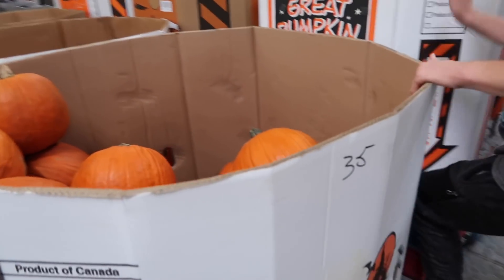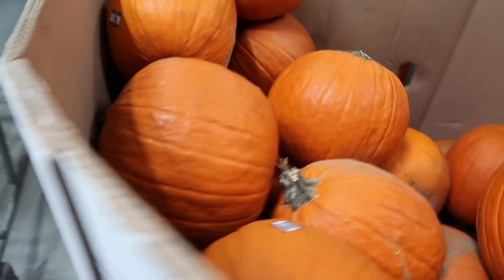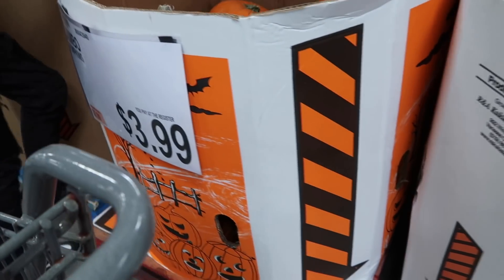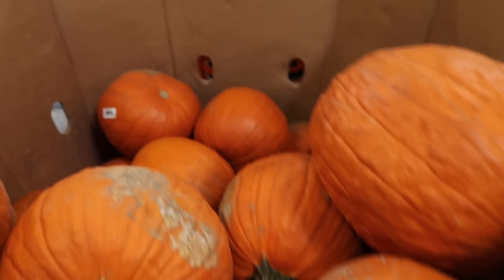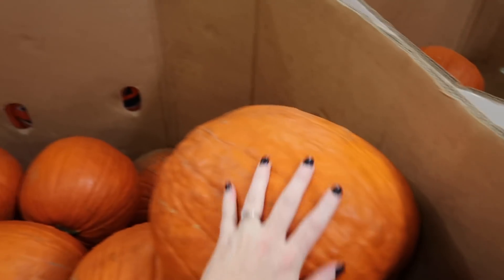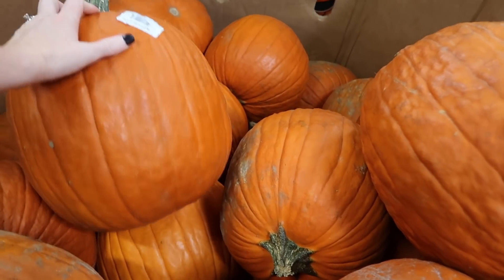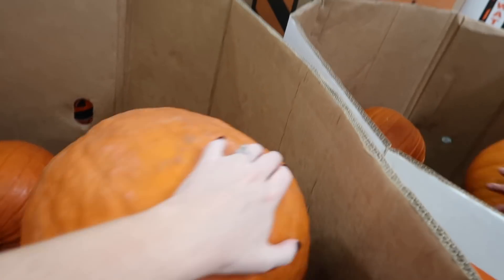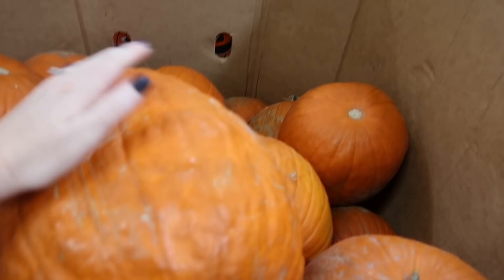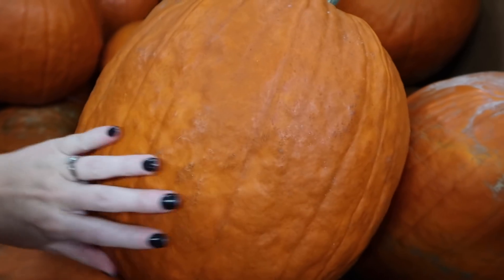Okay, so we're here at BJ's. You can see the normal size ones right here. The jumbo ones are only $3.99 and the normal pumpkins are only $1.99 — that's crazy because Walmart is selling them for like five bucks. You always want to make sure you have a flat, good surface on one side.